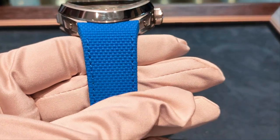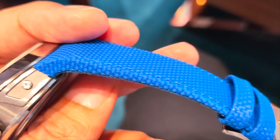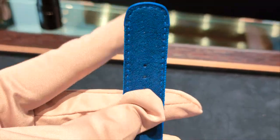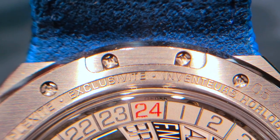The strap here has a cobalt blue fabric-like material in rubber with blue stitching on the side. The underlaying of the strap is suede for comfort. To change the strap, you need to remove the screws using specific tools.